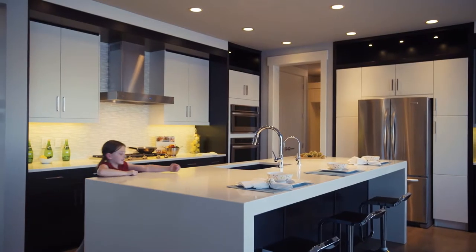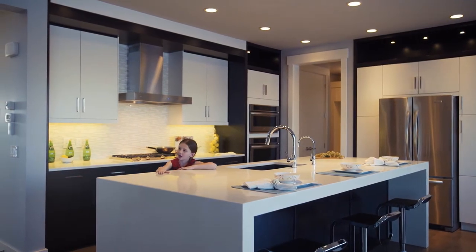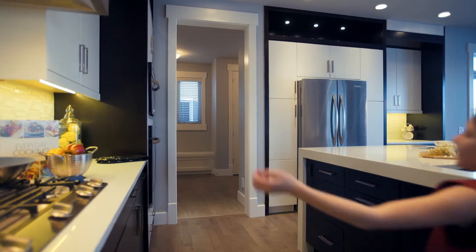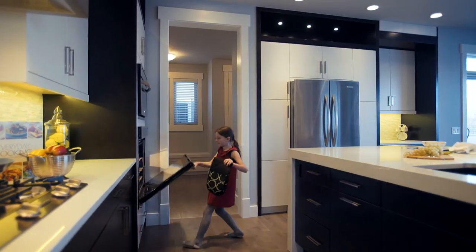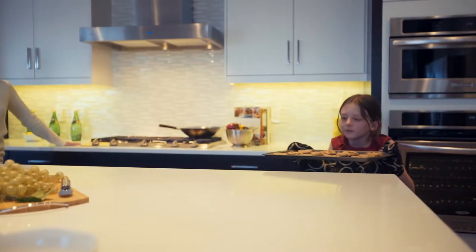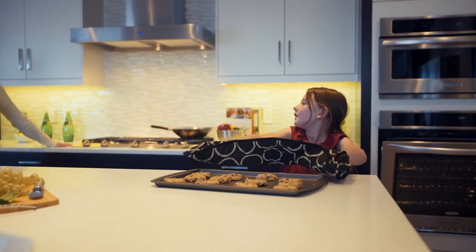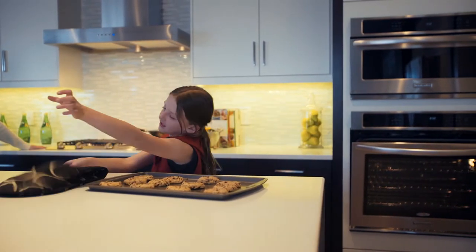Isn't this kitchen sensational? It features sparkling granite countertops, unique maple cabinets, and this built-in wall oven.